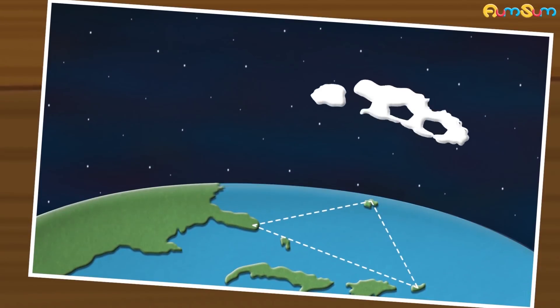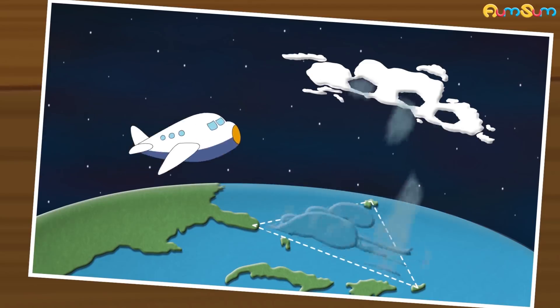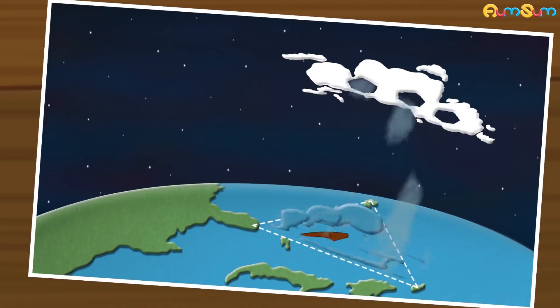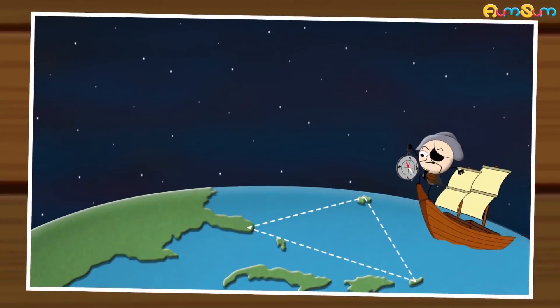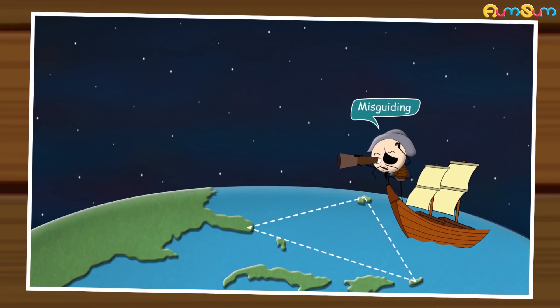Another theory states that hexagonal clouds found in this area can act like air bombs, blasting winds at huge speeds. These winds can destroy planes and create waves which can destroy ships. Some people believe that a strange magnetic anomaly affects the compass readings, thus misguiding ships and planes.